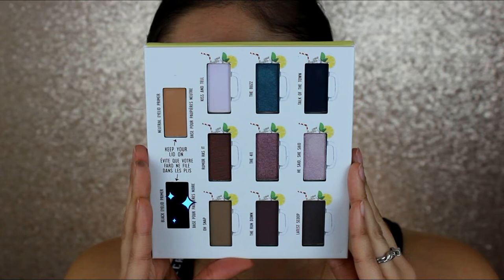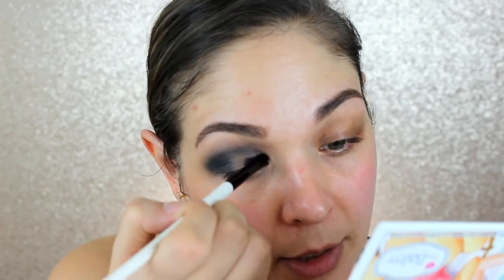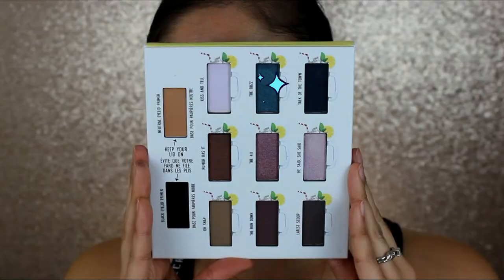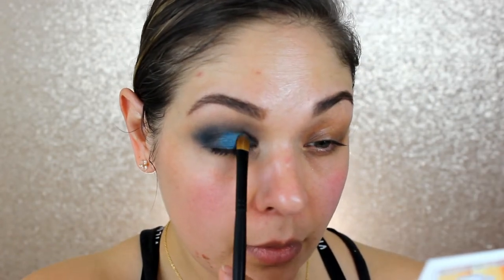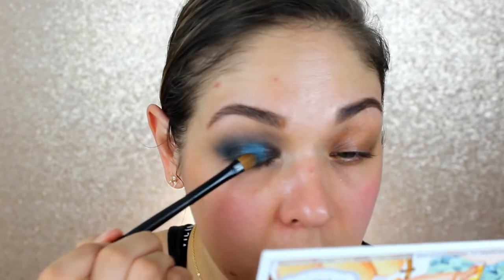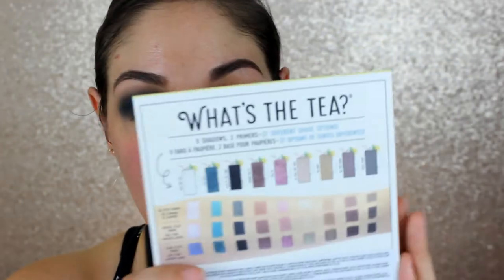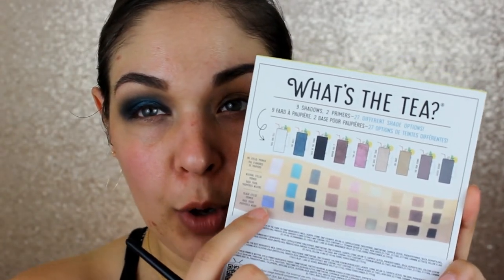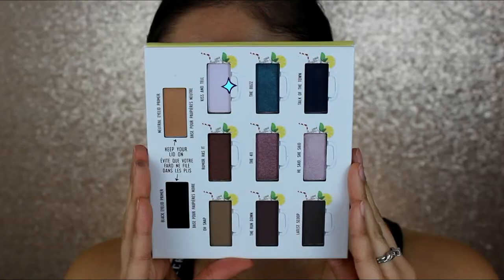Now out of curiosity I really want to try the black eyelid primer. Taking a thin flat synthetic brush — the Stila Zi S500 flat concealer brush — I'm going in with a natural hair flat shader brush into the shade 'The Buzz' and bringing that to the center of my lid. Going full-on blue look here — I never really wear blues! Over the black primer, the shade 'Kiss and Tell' has this beautiful blue or indigo purple shift.